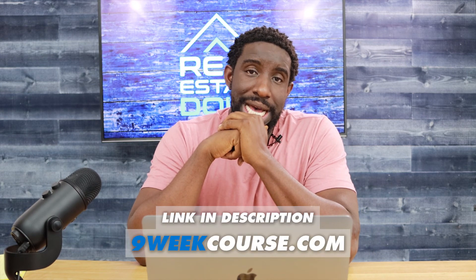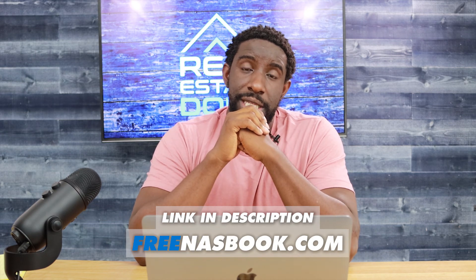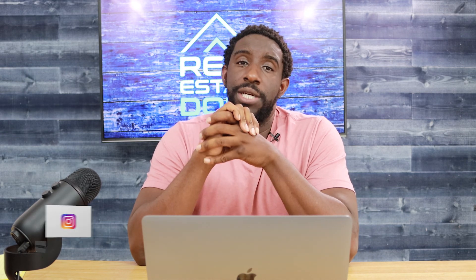So keep that in mind and play it safe — let's get the title insurance. Make sure you go to nineweekcourse.com to get my free wholesaling course. Get my free ebook at freenasbook.com. Make sure you follow me on Instagram at realestateduru. And as usual, I wish you much success in your life and in your business. I will see you in the next vid. Peace.